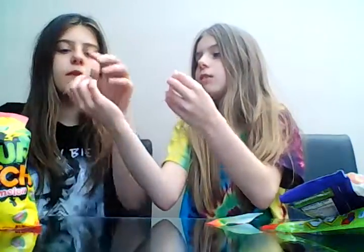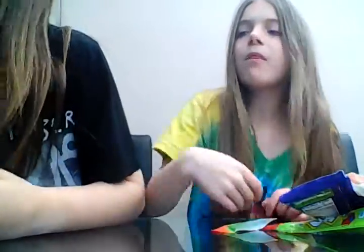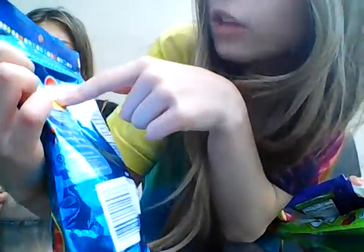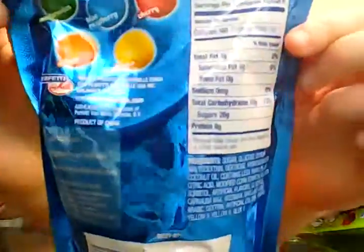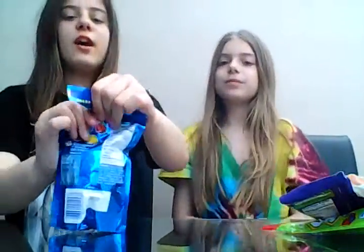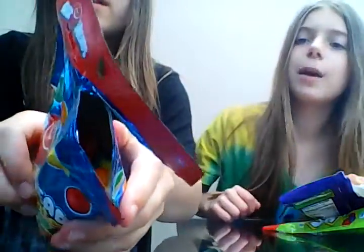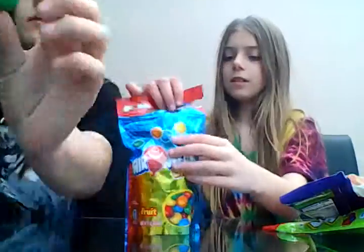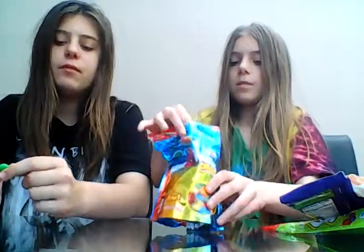They're amazing — they're all stuck together. Next one is Airheads Bites and the flavors are: green is watermelon, blue is blue raspberry, red is cherry, orange is orange, and yellow is lemon. We love trying different sweets, especially from different countries. Oh my god, they actually look like little moons — you can't really see but they look really good in all different colors. Lauren's got the watermelon and I've got the cherry.